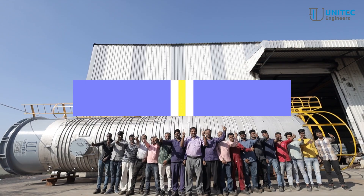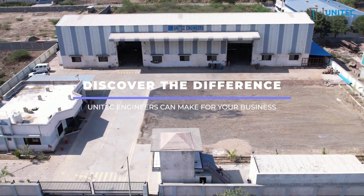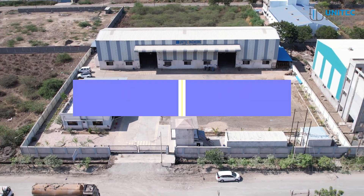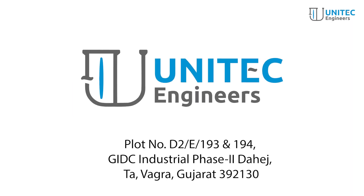Join us on this journey of excellence and discover the difference Unitech Engineers can make for your business. Thank you.